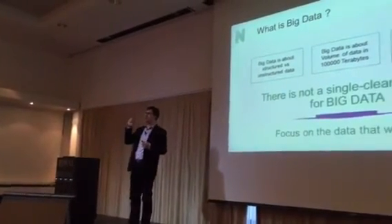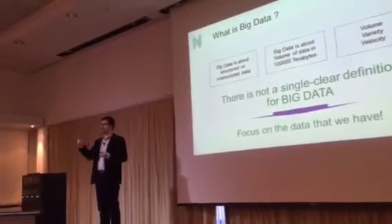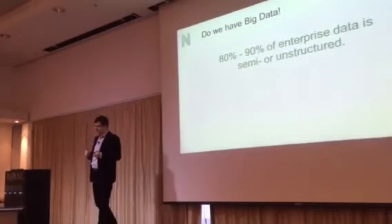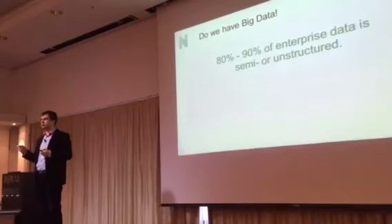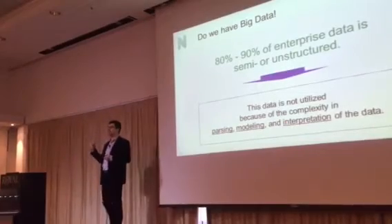We are focusing just on the data that you have in your existing systems — this is your data. The question is, how can you use that? By statistics, 80 to 90% of enterprise data is not used, because it's unstructured, it's difficult to parse, it's difficult to model, it's difficult to interpret.